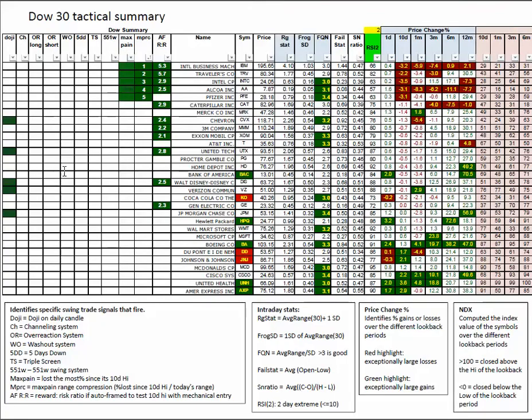Looking at the Dow 30 Tactical: five Dojis, no RSI 2s. IBM tests out at 5.3 to 1, Travelers at 5.7 to 1 on the AutoFramer. Intel tests out at almost 3 to 1 and has a 3.0 on the Frog Quality number.